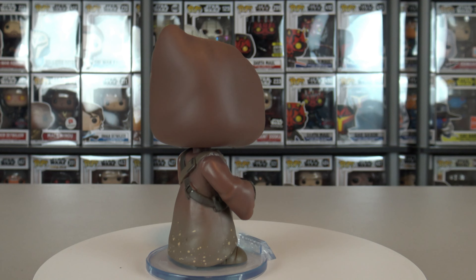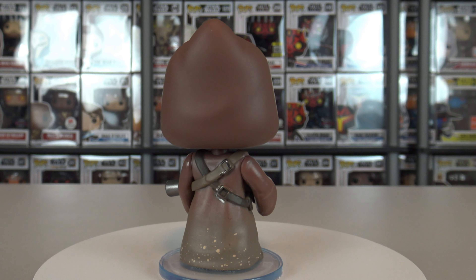My friend has the Jawa chase too, so I don't even need to buy any more Jawas. This is very, very good. Now that's it for this video — we'll see you guys in the next one.